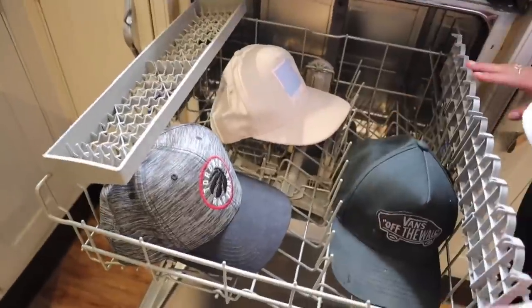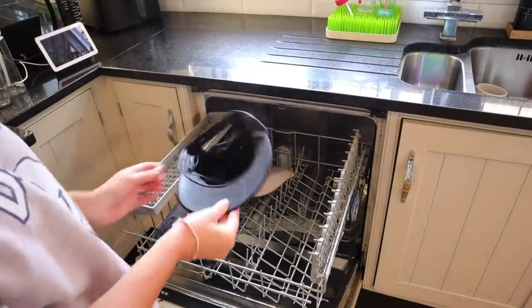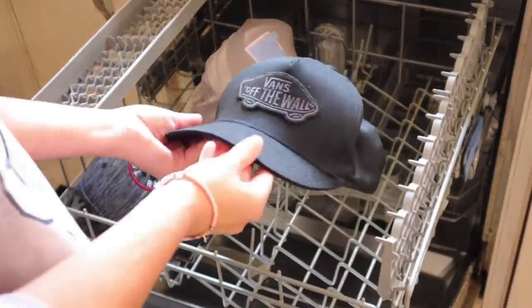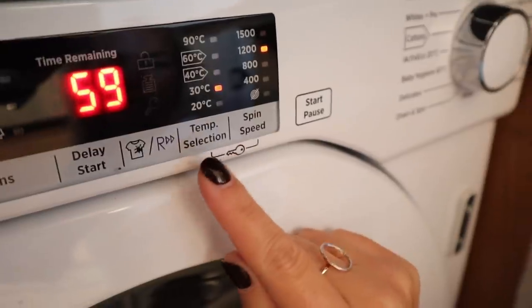A hack that so many of you guys sent in on Instagram is to wash shoes in the washing machine and to wash hats in the dishwasher. I've shown us washing hats before in the dishwasher because Matt wears so many, and this is a great way to wash them so that they don't lose their shape. Same with shoes — if they haven't got leather on them, as long as you wash them on a very low heat, they're absolutely fine in the washing machine. Some machines actually have shoe settings or sports settings, so definitely check that.